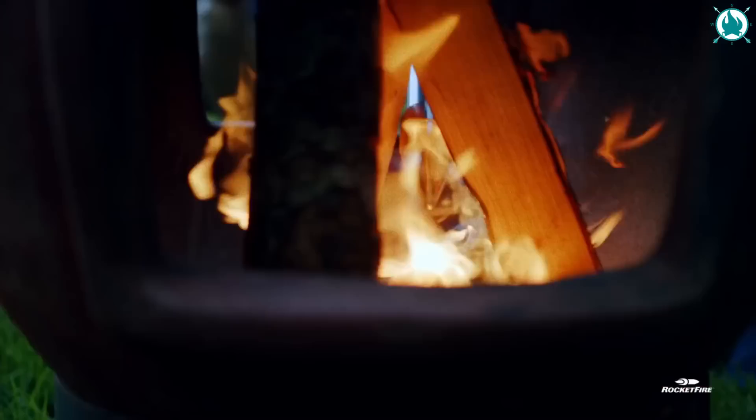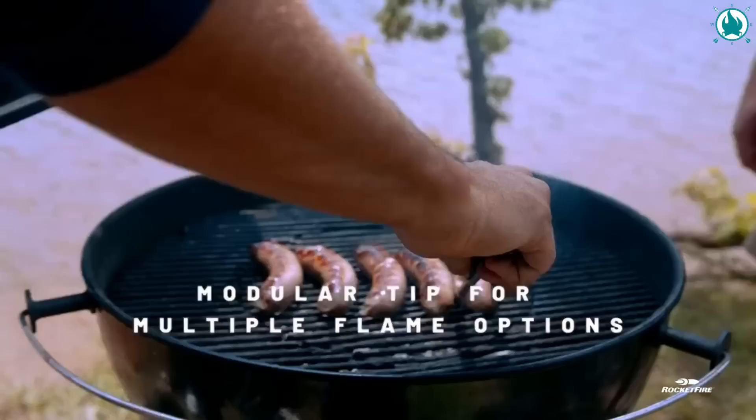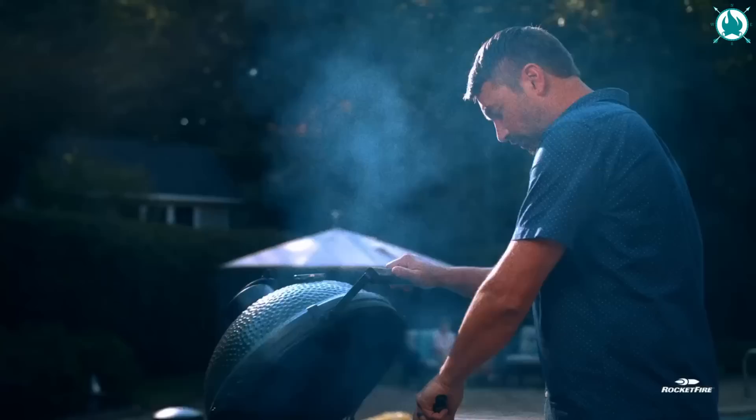No matches, kindling, or liquids required. The adjustable fuel control lets you tailor the flame size to your needs, making charcoal grill lighting and campfire starting an absolute breeze. The price of this torch is $140.